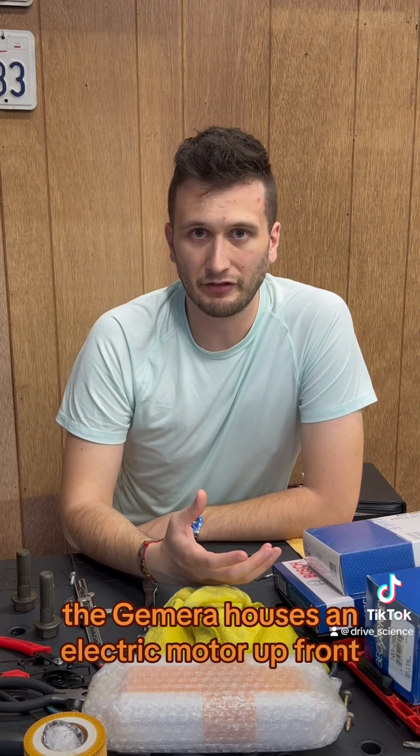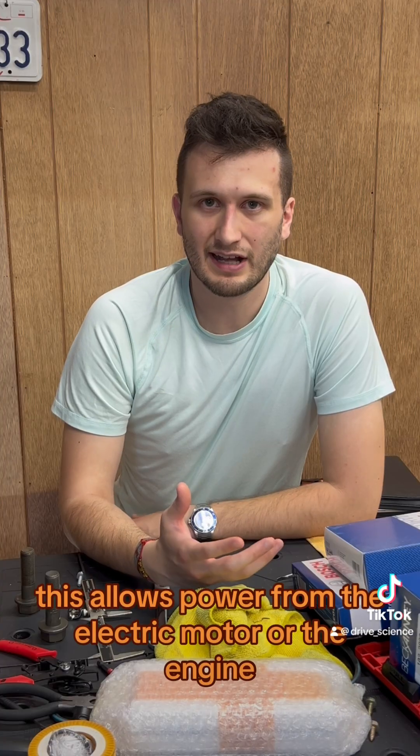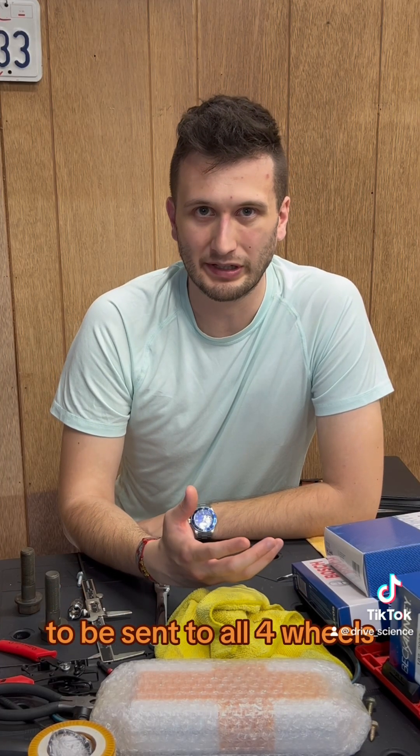The Jumeirah houses an electric motor up front and runs a prop shaft from the front to the rear where the engine is mounted. This allows power from the electric motor or the engine to be sent to all four wheels.